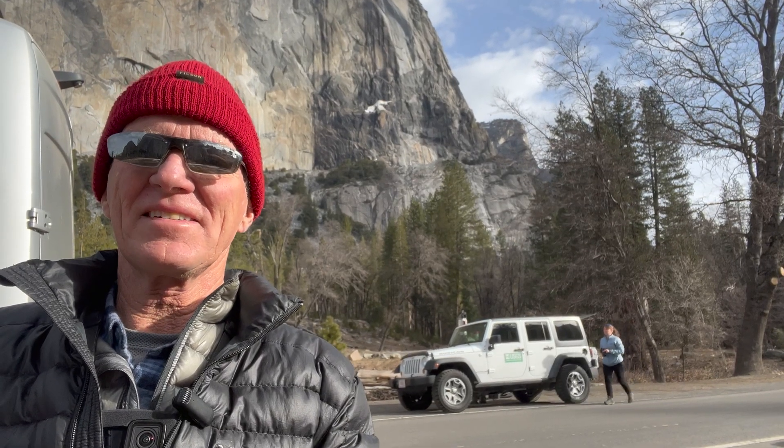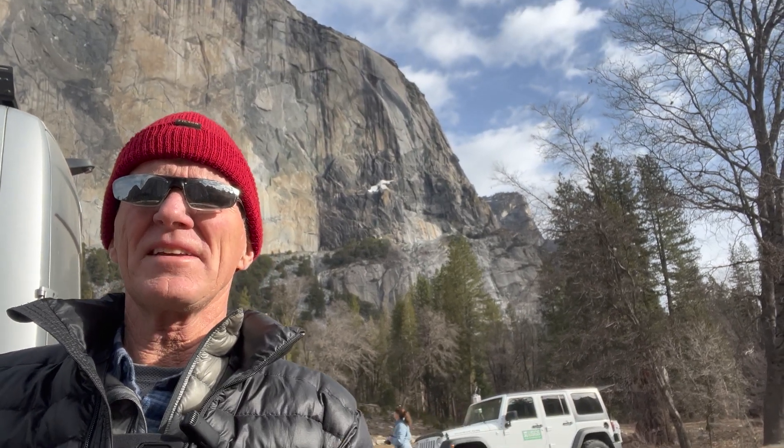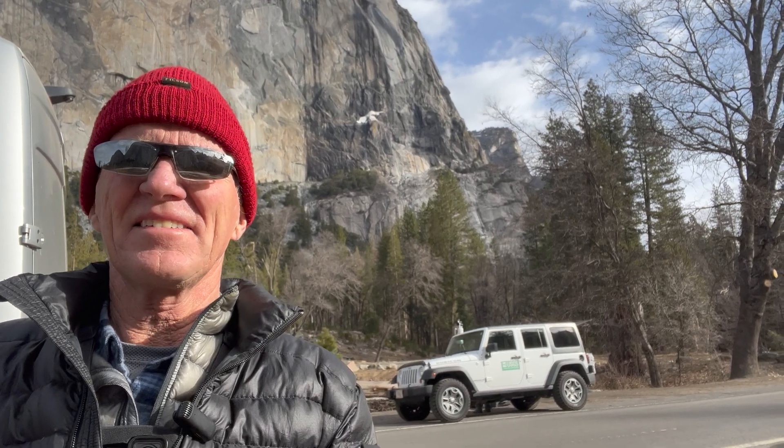That was super cool of that guy to walk me through the process — pretty amazing what the technology can do. Anyway, thanks for coming along on this little adventure checking out the rock fall. Hope you enjoyed it — if you did, please like and subscribe, give the old thumbs up, and until next time, thanks for watching.